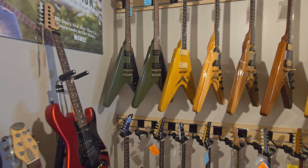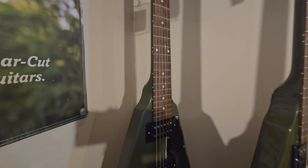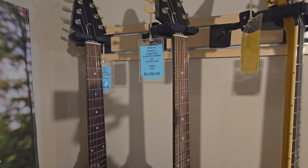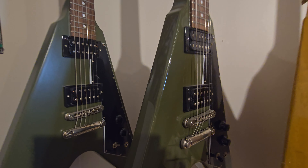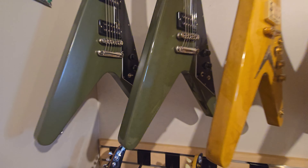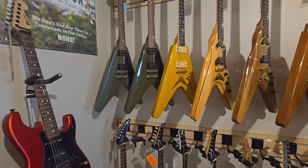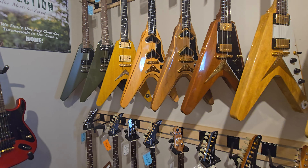Then there's their V's. There's your typical factory satin V from Gibson, and then here is one from Lay's - they took the same guitar and they just cleared it, so it has that nice high gloss finish on it. Gibson didn't offer that in the high gloss - it was always flat.